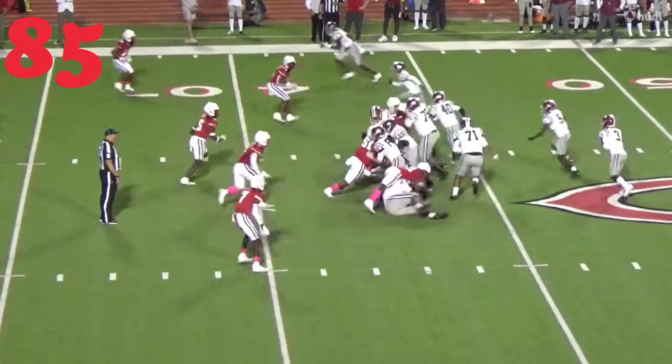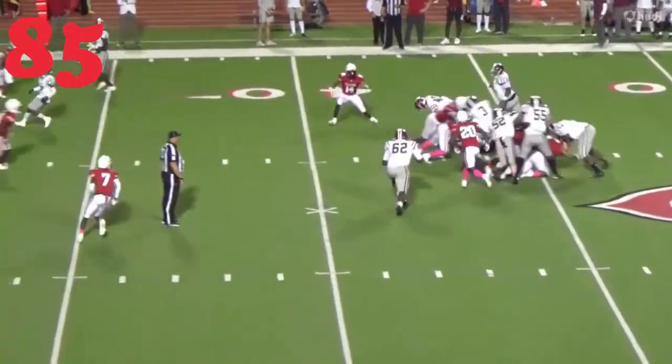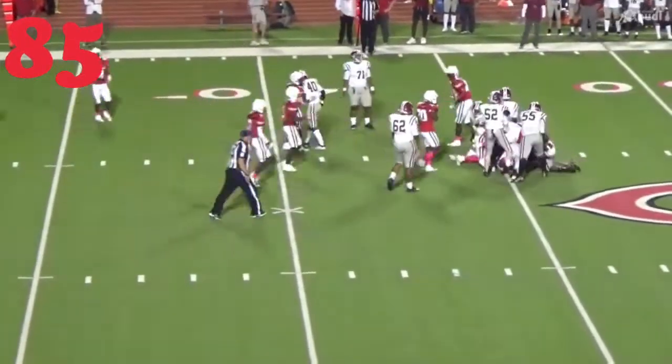At number 85, Camden Foster from Carthage — first one in the hole, knocking it backwards.